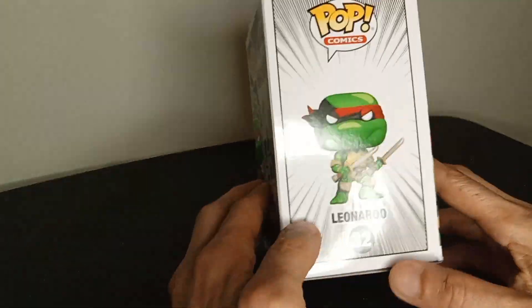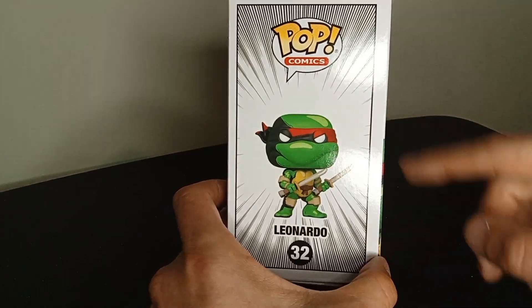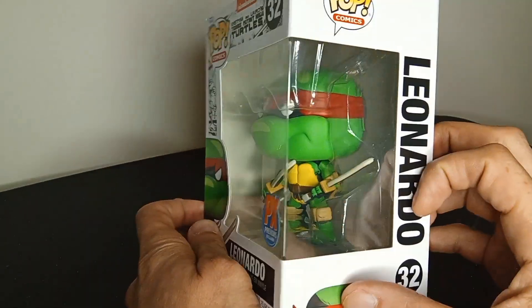Look at that — that's like comic book stuff right there. Pops comics. Nice. I like that.